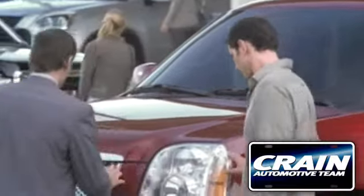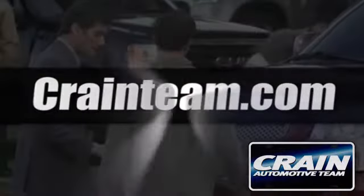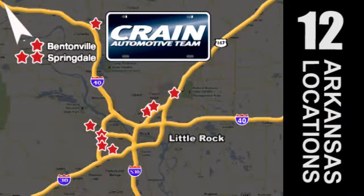Visit us anytime at craneteam.com. Go! Craneteam's got them! Craneteam.com.